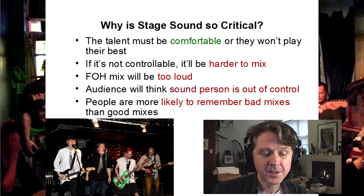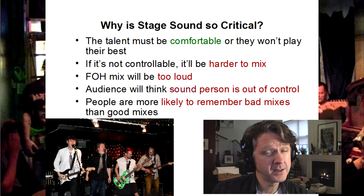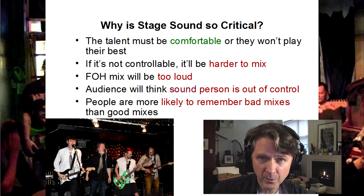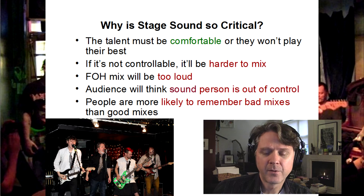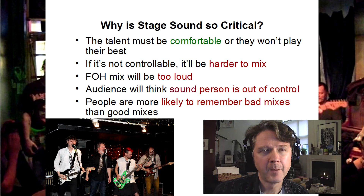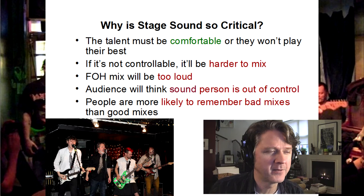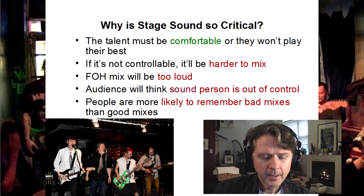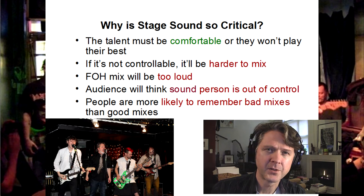In a lot of clubs, the stage sound is such that once you get the front of house up and running, the front of house might be five to seven dB — sometimes more — than the stage sound. So you can't have the stage sound too loud because then your front of house mix is going to be too loud. You're just trying to cover up for the improper stage sound, and then the audience isn't going to have a great time either if they're plugging their ears.